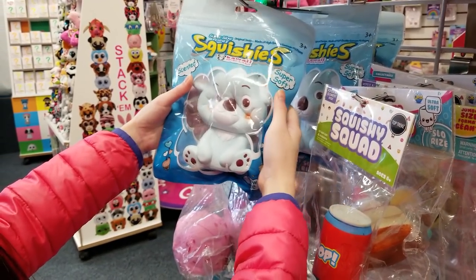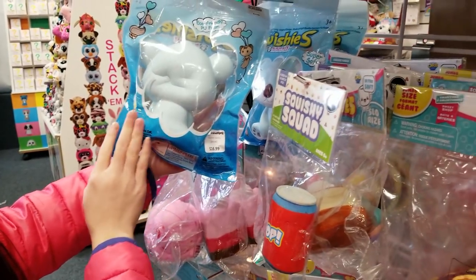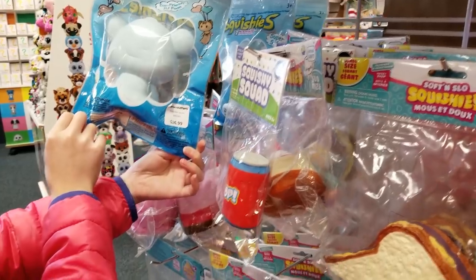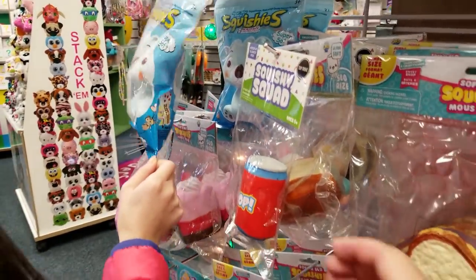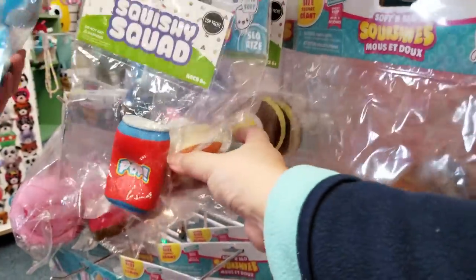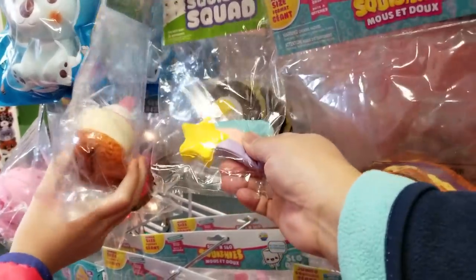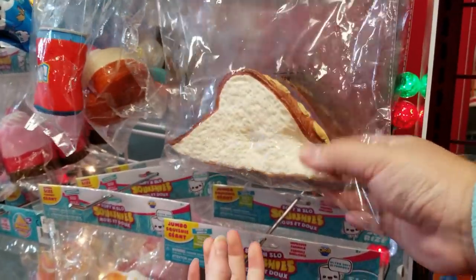Is that a koala? It's a different brand — it might be a koala or a bear, slow-rise squishies. And there's squishy squad, and then they have — oh yeah! Shooting star, Paxton's favorite! And PBJ too.